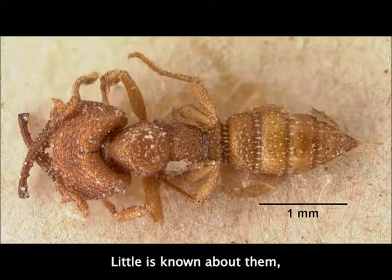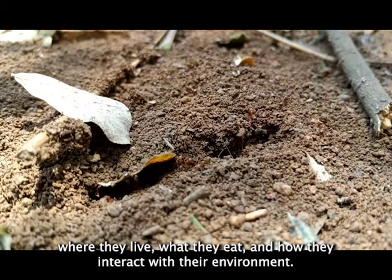Little is known about them, but their unique snapping mechanism presents an opportunity for us to learn about where they live, what they eat, and how they interact with their environment.